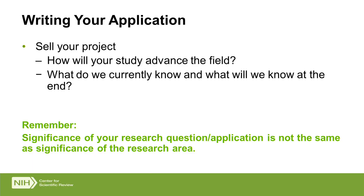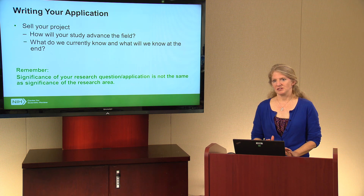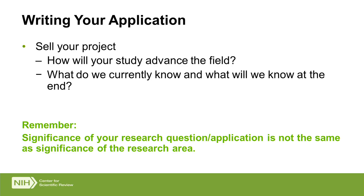First, as I mentioned in discussing significance, you'll want to sell your project and your application. Specifically address how your study will advance the field — where are we now, what will your study provide, how will it advance the field, and what will we know at the end? Remember that the general research topic is not necessarily the full story. What you're selling is the specific project you're going to do, and you need to sell the significance of that project, not just the general topic.